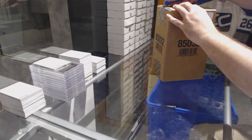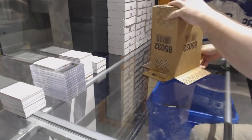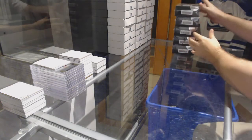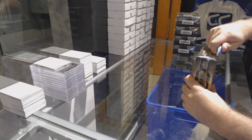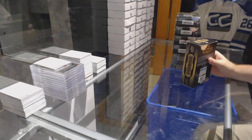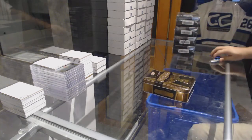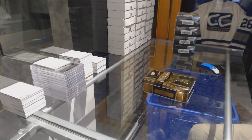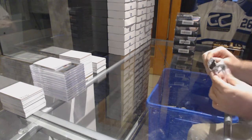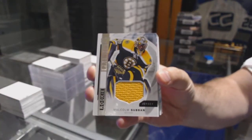Here we go, starting off CNC Breaks 7604, we have the 15-16 Premier case. Alright, best of luck to everyone involved. We start off for the Boston Bruins, rookie jersey, Malcolm Subban.